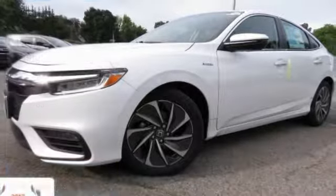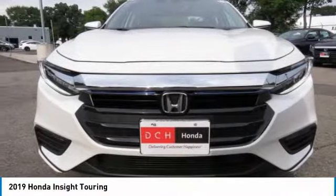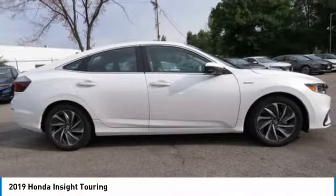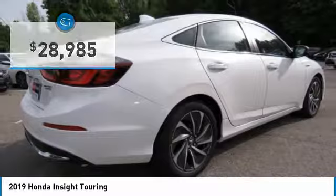Great choice today with the 2019 Honda Insight — 40 miles per gallon, smooth ride, performance, exterior, interior — the Honda Insight has it all, and it's priced below $30,000.